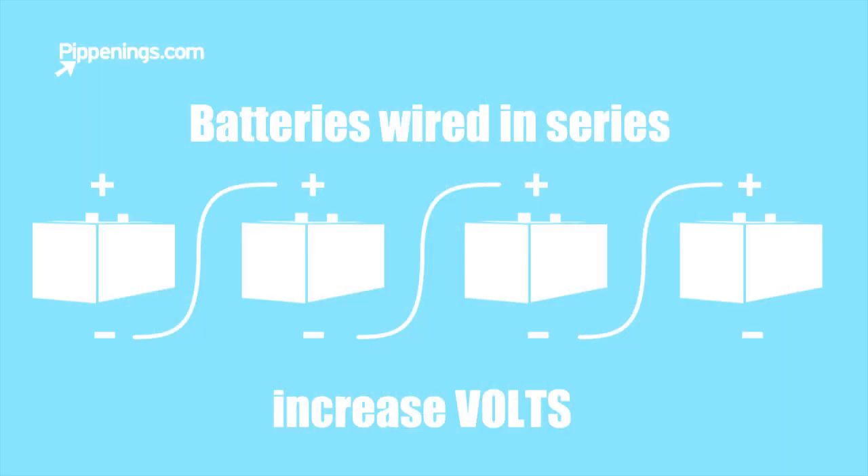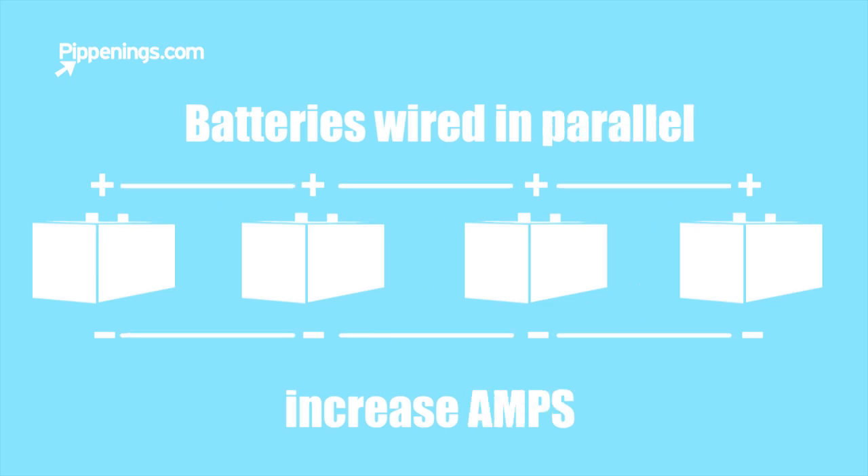Most RV electrical systems come with either 30 amps or 50 amps of current at 12 volts, so often your house batteries are going to be 12 volts. You could also get 6 volt batteries and hook them up in series to get 12 volts of power output. Remember, just like connecting solar panels, the way you wire batteries together can either maintain or increase power. If you hook batteries up in series you add the volts together and maintain the amps; if you connect them in parallel you add the amps together and maintain the volts.